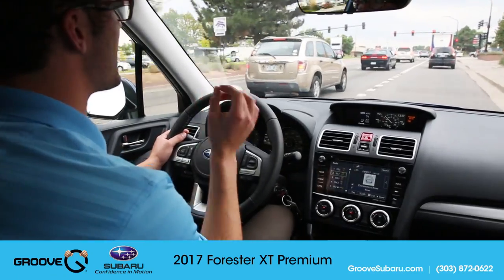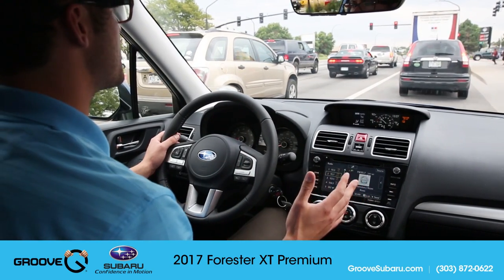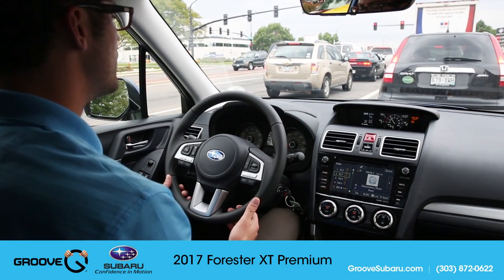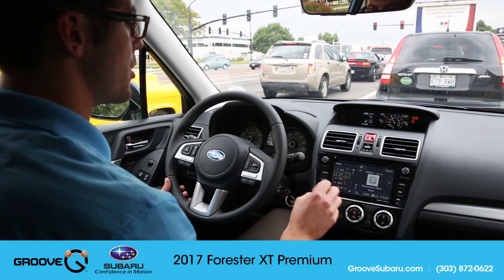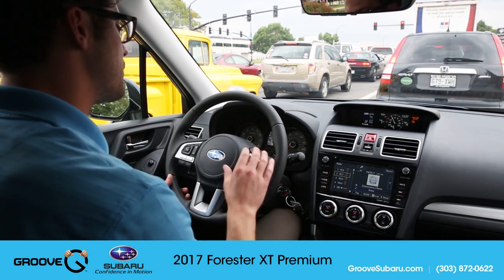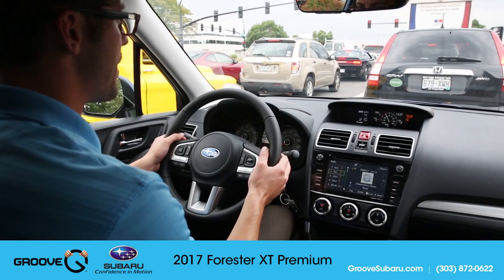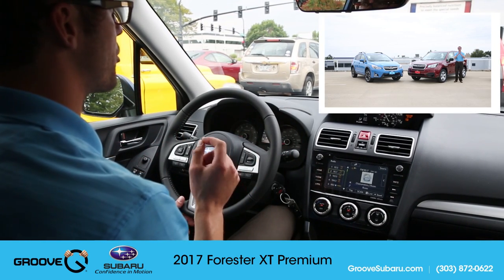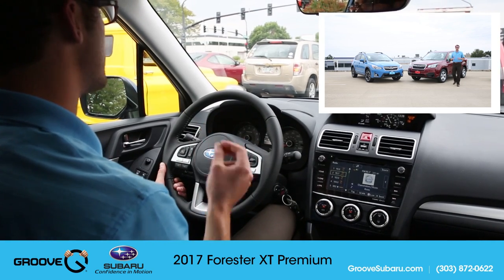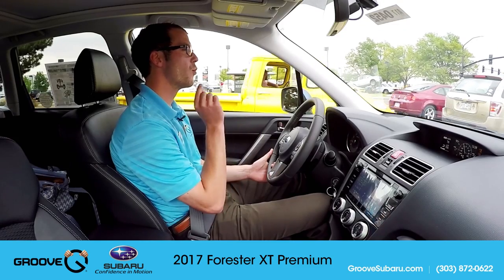The other thing I really like is the level of amenities in the turbo. You have essentially what's in a 2.5i Premium — the 7-inch touchscreen, automatic climate control, heated seats, X mode. And they also give you paddle shifters with the turbo Forester. If you've seen our Forester and Crosstrek comparison, one of the things I liked about the Crosstrek was the availability of paddle shifters, and they do give that to you in the turbo Forester, which is awesome.